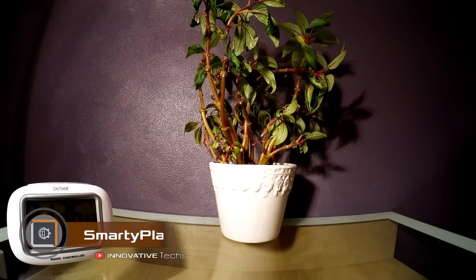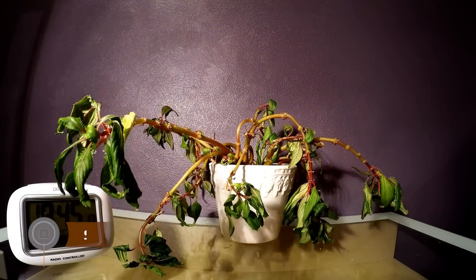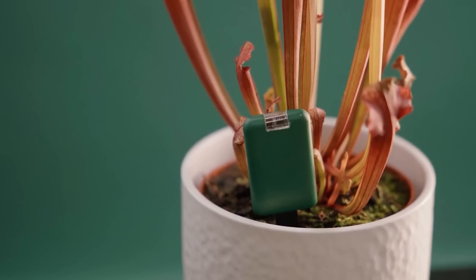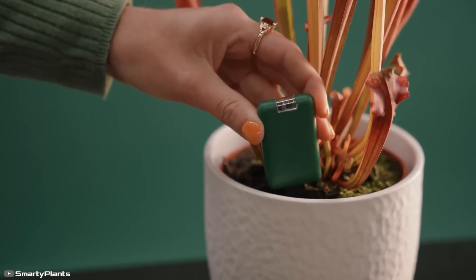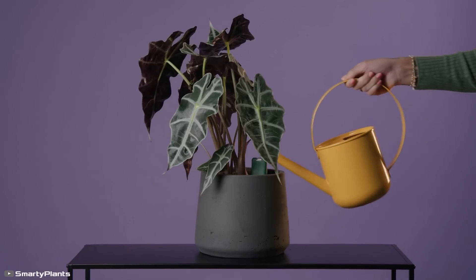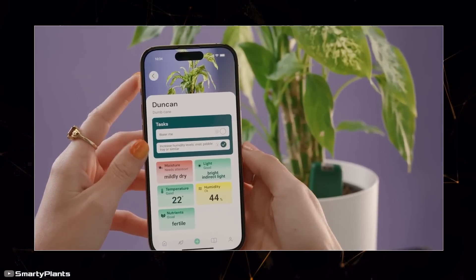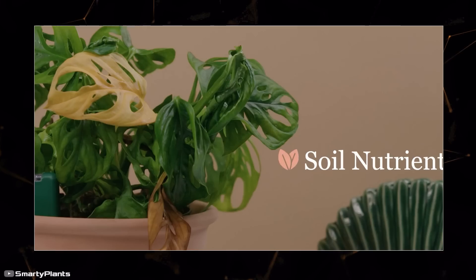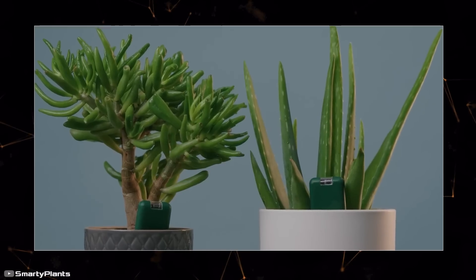According to statistics, adults in America kill 190 million houseplants each year because they don't know how to care for them. A new gadget has been developed to help — it plugs into the plant pot and gathers information about temperature, humidity, and nutrients in the soil. This data is sent to the user's smartphone through a special app, which advises you if you're watering plants too much or too little.